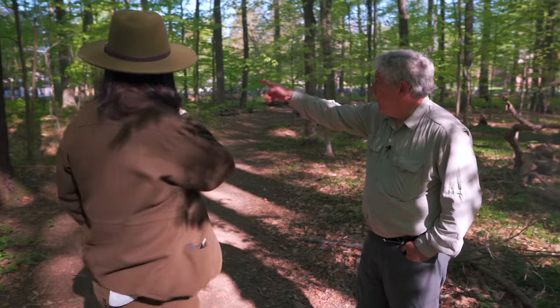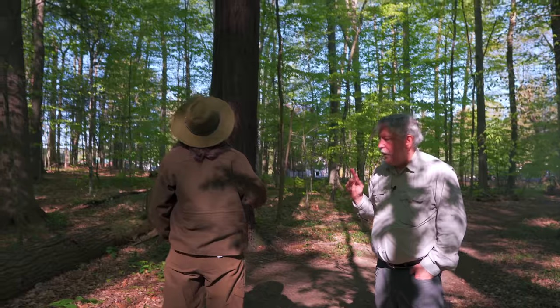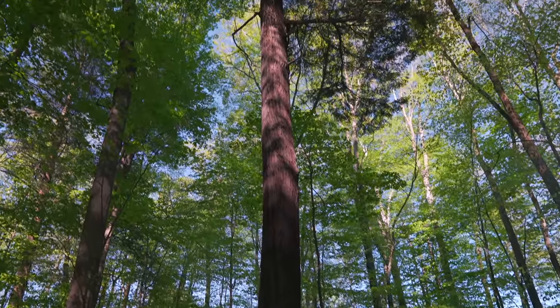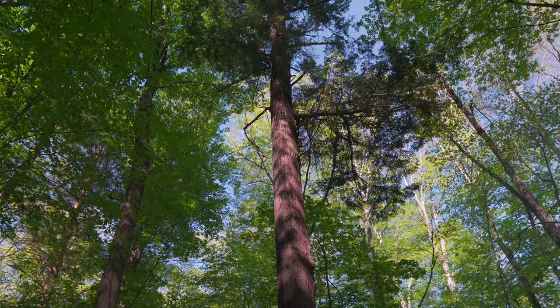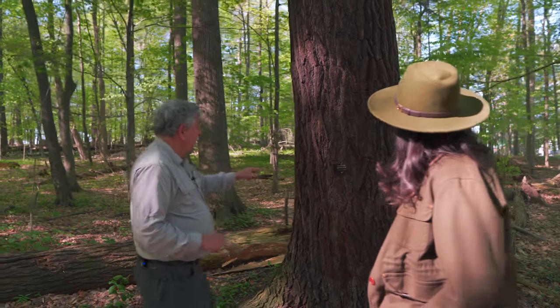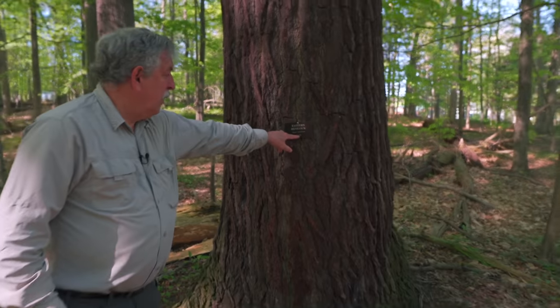What are the oldest trees here? Starting with this hemlock — after the 1989 windstorm, the logging company came in and cut the trees at the base. We counted rings and found a hemlock we aged to 1662. The hemlocks are almost 400 years old! When those trees fell, we measured the circumference of all the trees and counted the rings to get a relationship between size and age, and we did that for different species.